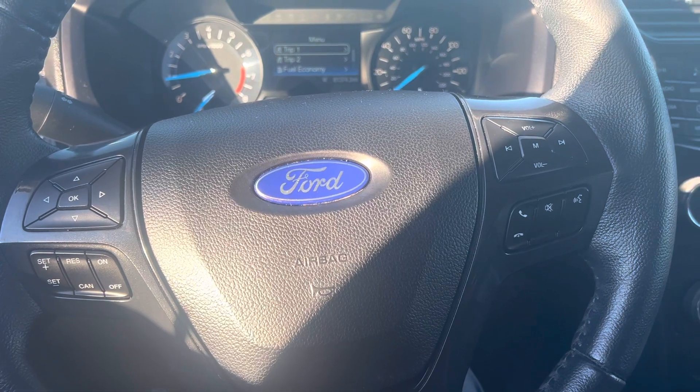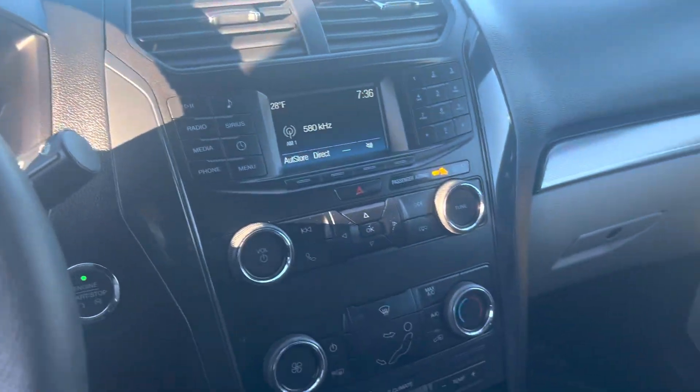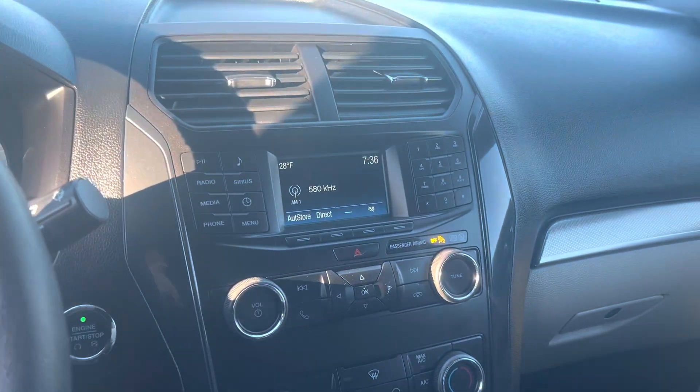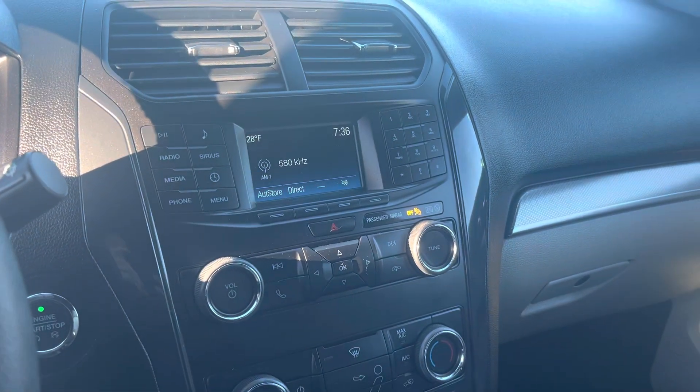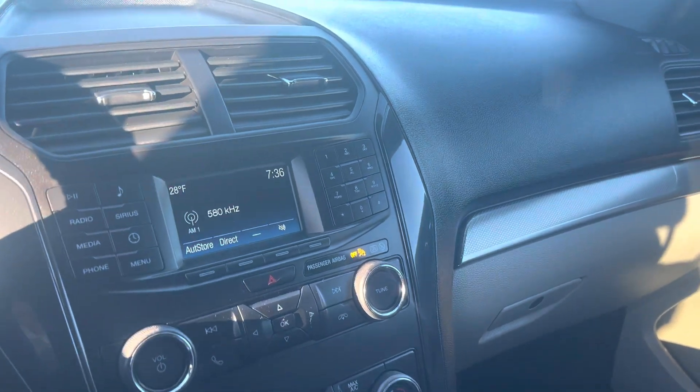You have Bluetooth right on the steering wheel as well, and then you can see our display screen. You have your backup camera, the radio, and you can even dial calls if you need to.